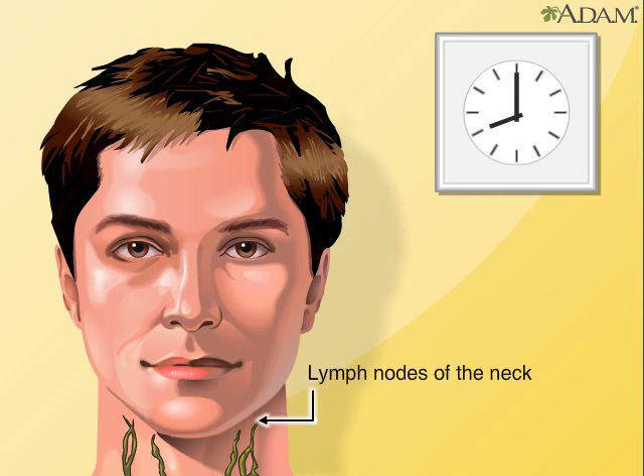The lymphatic system has two main functions. Its network of vessels, valves, ducts, nodes, and organs helps balance the body's fluid by draining excess fluid, known as lymph, from the body's tissue and returning it to the blood after filtering it. Some types of blood cells are also made in the lymph nodes.